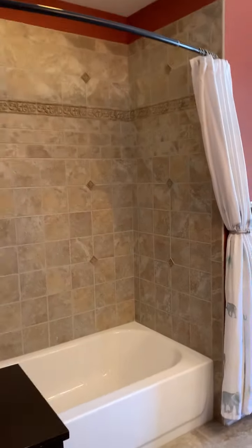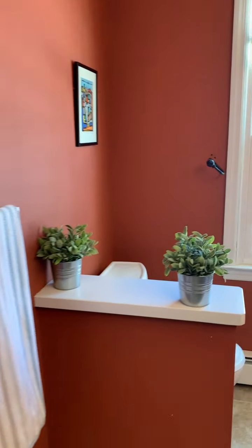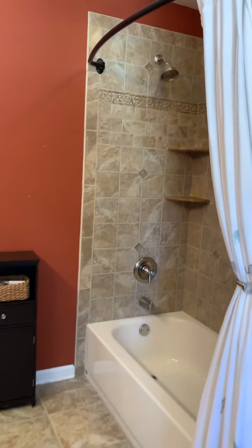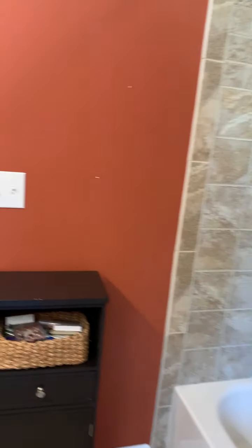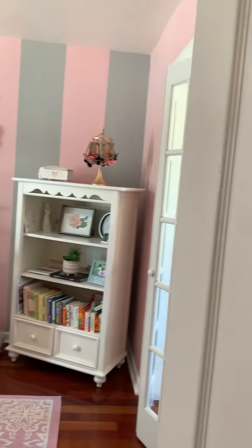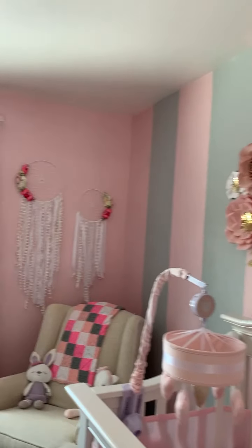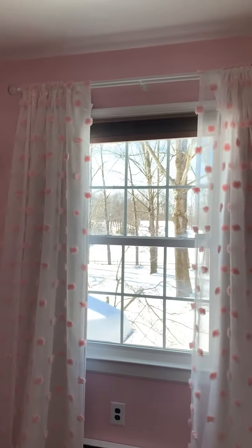At the top of the stairs we have an updated full bath with double vanity. The second bedroom is very large, front to back, with a walk-in closet, and overlooks the backyard.